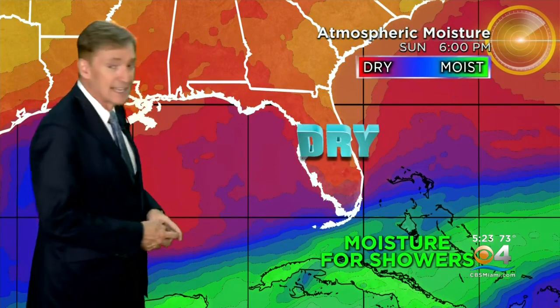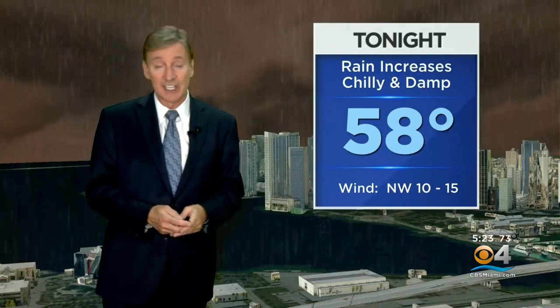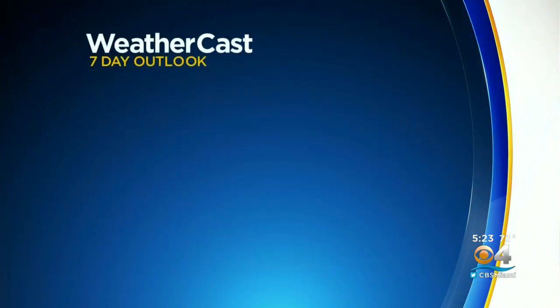Sunday is looking pretty nice as well. Our forecast in detail for tonight — to break it all down in a pretty complicated pattern — rain increases, chilly and damp overnight, lows in the upper 50s. For tomorrow, some morning showers, then the showers come to an end, clearing and cooler than we saw today, high temperature right around 70 degrees. On the water, winds northwest beginning north 10 to 15, seas running 2 to 4 feet.